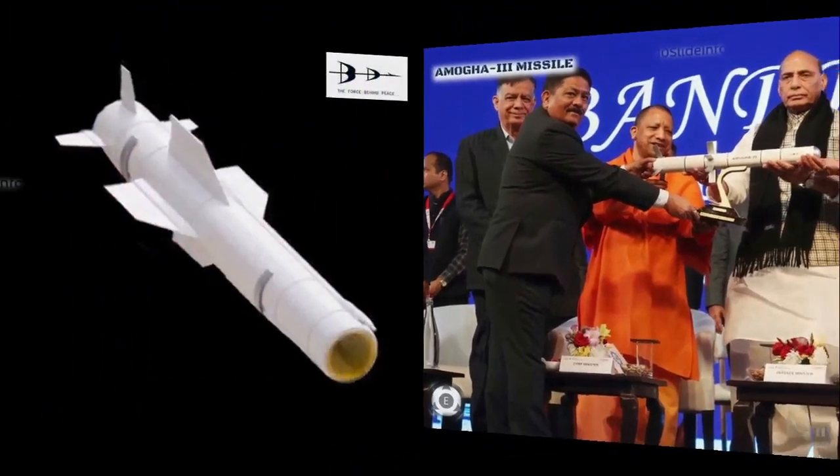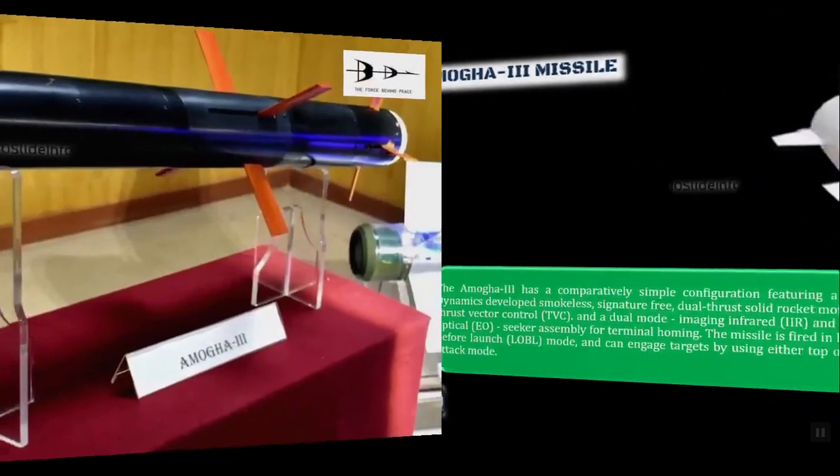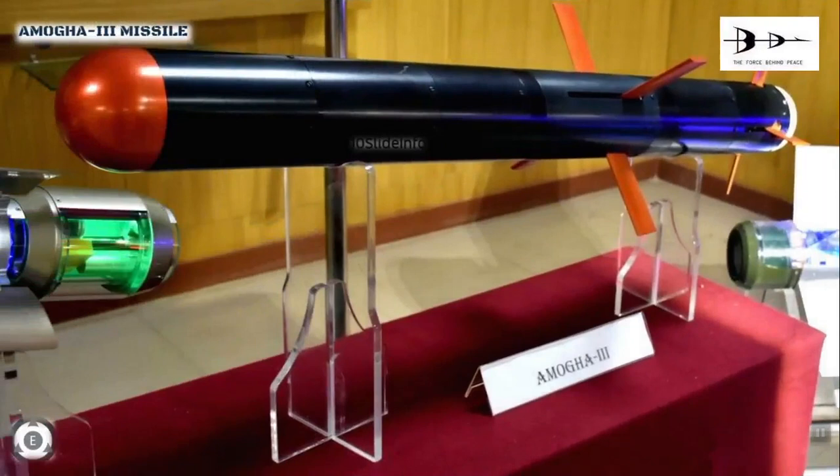The AMOGHA 3 features a comparatively simple configuration with a Bharat Dynamics-developed smokeless, signature-free dual-thrust solid rocket motor with thrust vector control, and a dual-mode imaging infrared and electro-optical seeker for terminal homing. The missile is fired in lock-on before launch mode and can engage targets using either top-attack or direct-attack mode. The AMOGHA 3 ATGM houses an anti-armor tandem warhead claimed to penetrate in excess of 650 mm beyond explosive reactive armor.